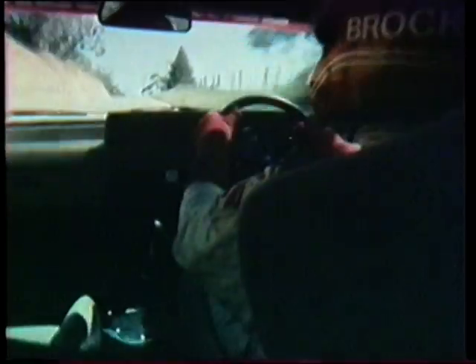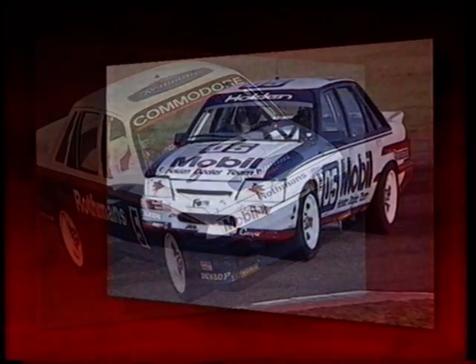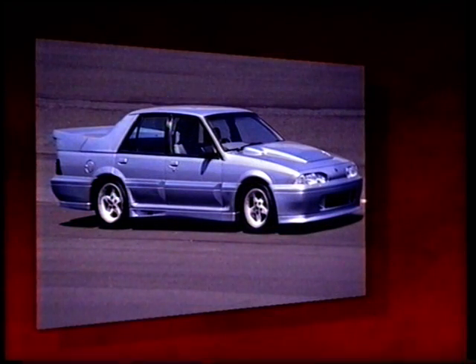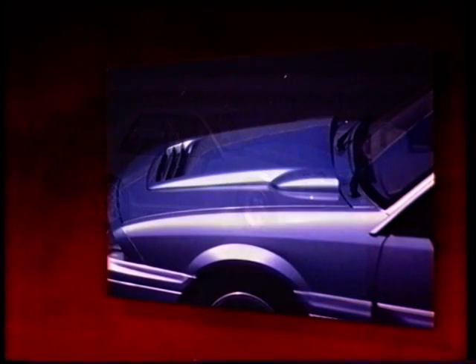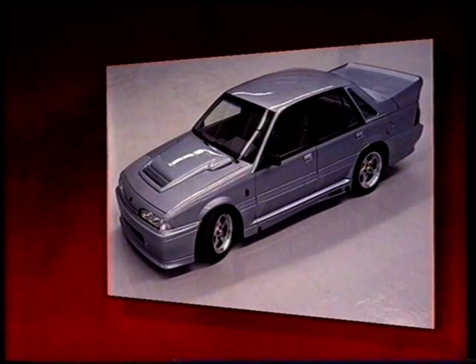And for a select few, the lessons learned on the racetracks have been made available through the classic range of Group A Commodore cars. Since 1985, Group A Commodores have become instant hits with aficionados and motorsport enthusiasts all over Australia.